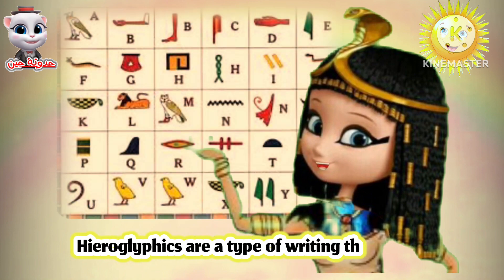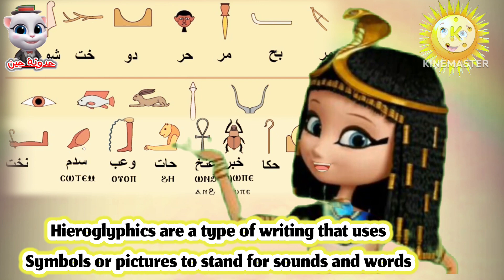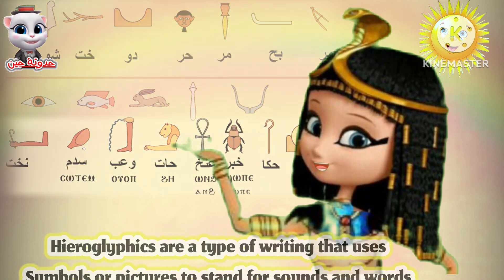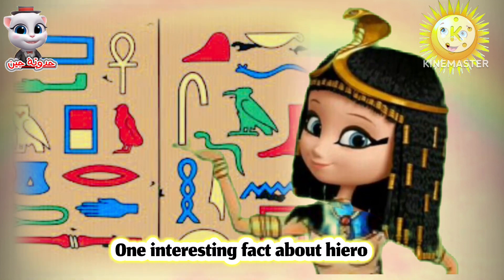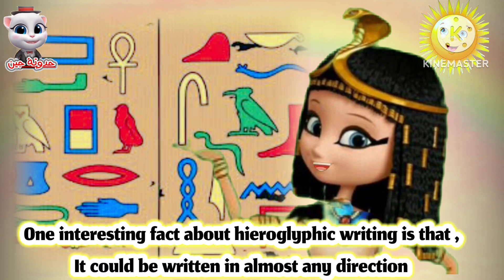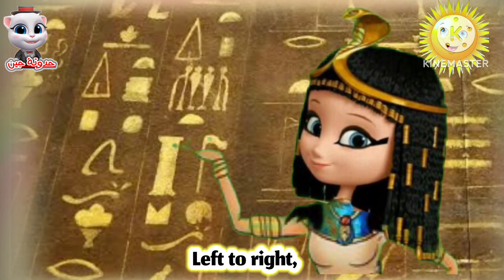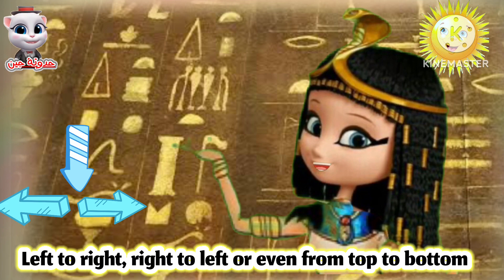Hieroglyphics are a type of writing that uses symbols or pictures to stand for sounds and words. One interesting fact about hieroglyphic writing is that it could be written in almost any direction — left to right, right to left, or even from top to bottom.